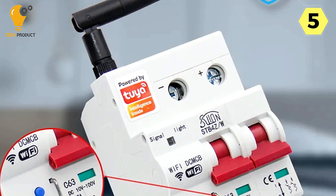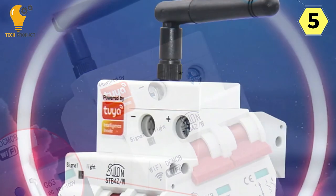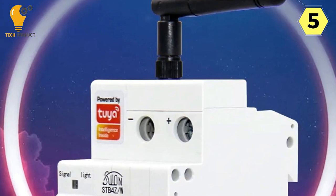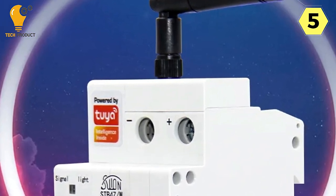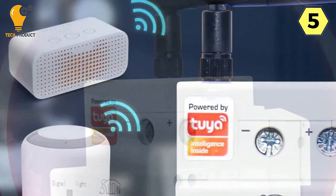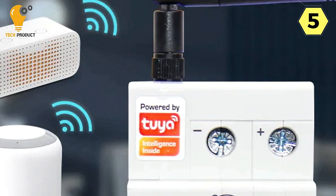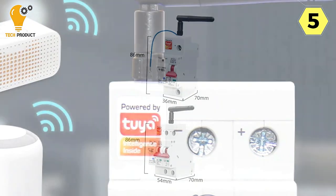Voice control adds an extra layer of convenience, as the Tuya Smart Circuit Breaker is compatible with Amazon Alexa, Google Assistant, and Yandex Alice. Simply use your voice commands to manage your circuits and devices effortlessly. Safety is a paramount concern, and this smart circuit breaker doesn't disappoint.